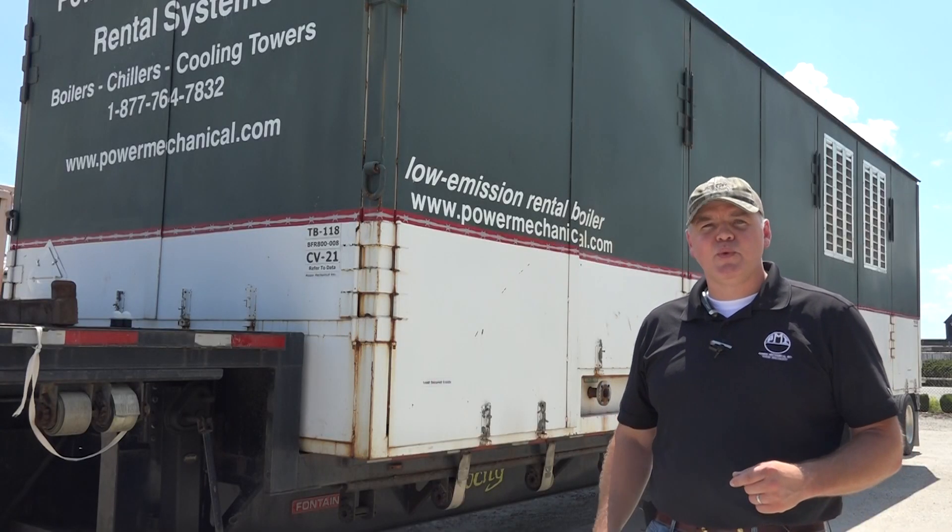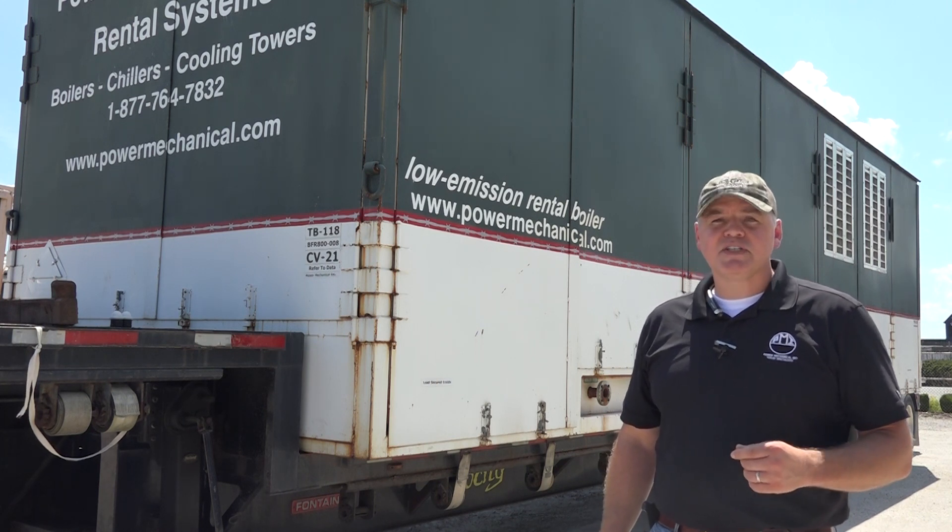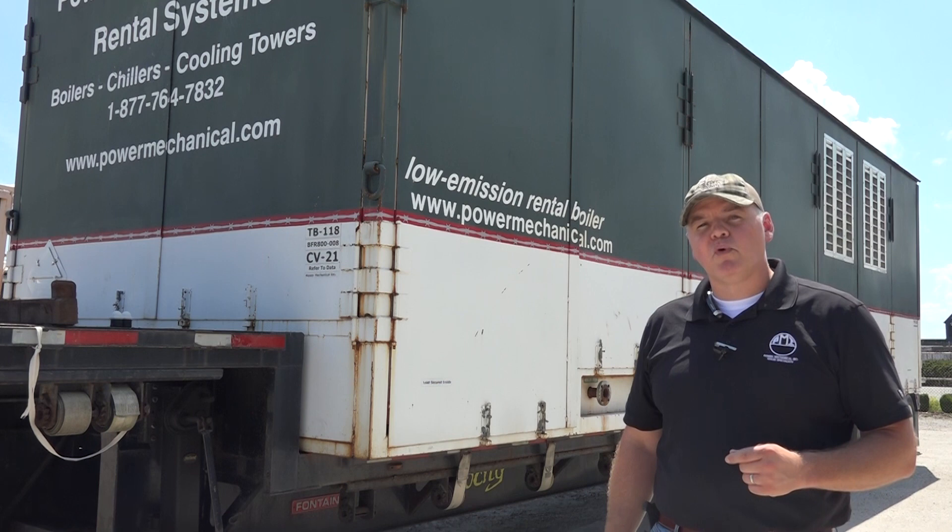The best part is we are confident you won't find a better value in a rental boiler than ours. Don't believe us? Give us a call and see just how much you can save on your next rental boiler project.